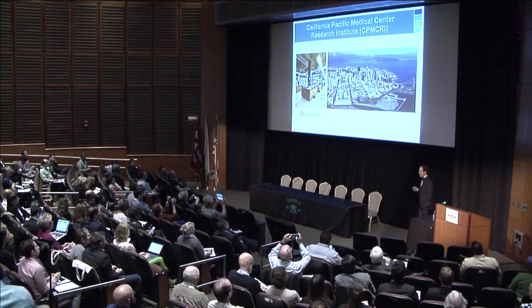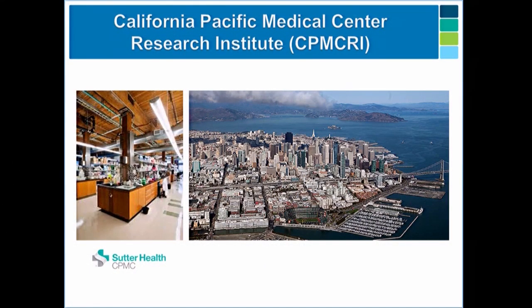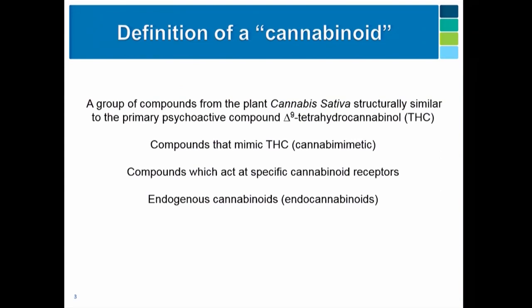I'm out in San Francisco. This is just a picture of our Institute — we're located right downtown by the ballpark. I don't think this group really needs a definition of cannabinoids, so I'll skip this slide and go through a couple quickly so we can get to questions.